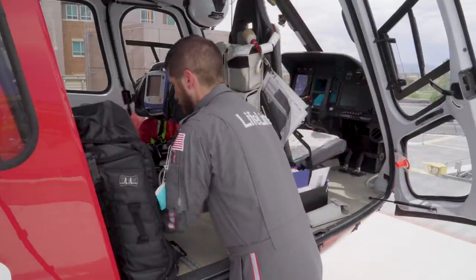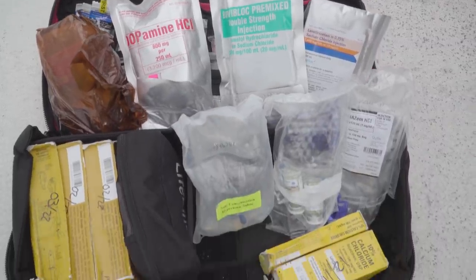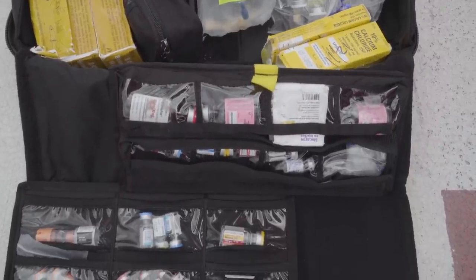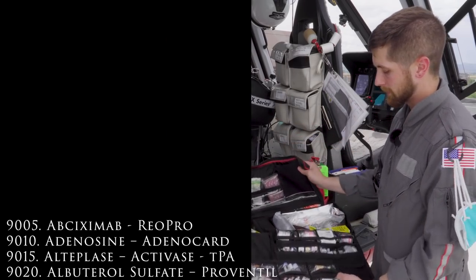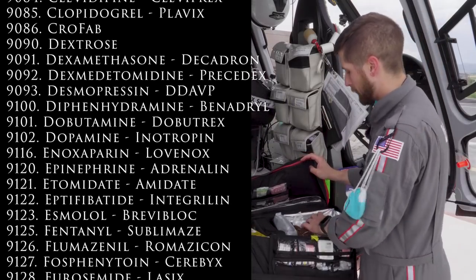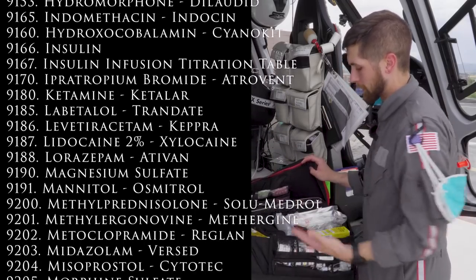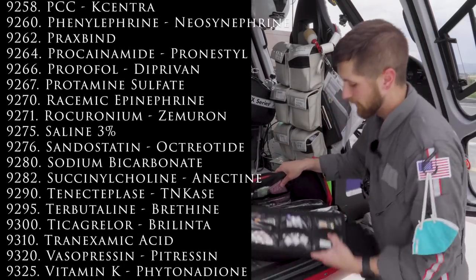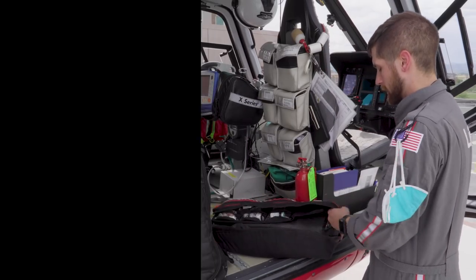Under this seat, we've got a red Conterra drug bag. These are medications that didn't fit in the scene bag. We've got a lot of pressors — levophed, dopamine, epinephrine drips — beta blockers, a bunch of seizure meds, and more. We carry a little bit of everything. It's far too much to go through in this video, but I'll dedicate an entire video to our medications.